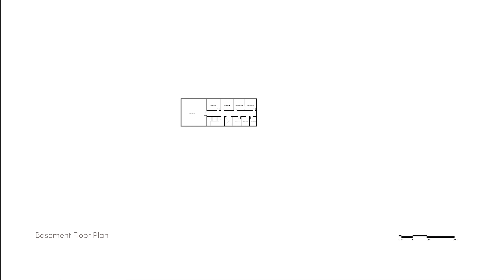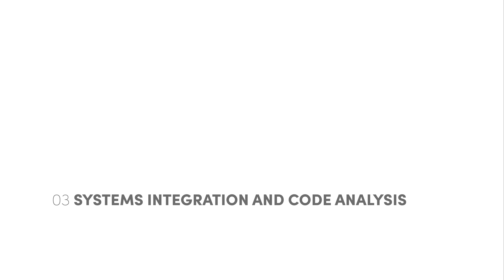Following this, we can see the basement plan, where laundry rooms, mechanical and electrical spaces, and additional storage can be found. Now with the main ideas coming to fruition, they will be applied in a study of the system integration and code analysis process.